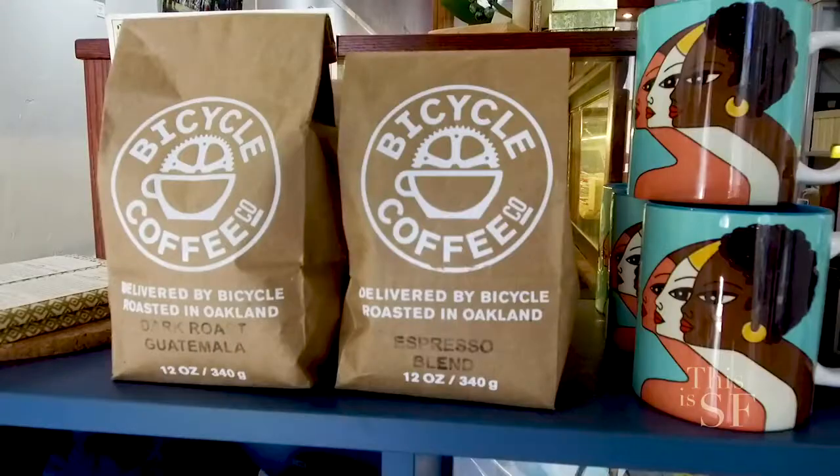Hi, Sarah Jane. Hey. Nice to meet you. Nice to meet you, too. What types of products do you carry? Here at Baymade, we have a little bit of everything.